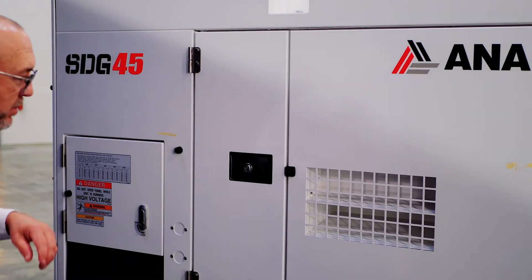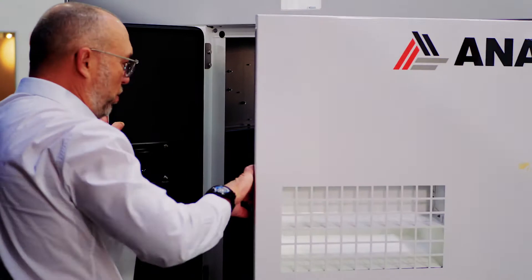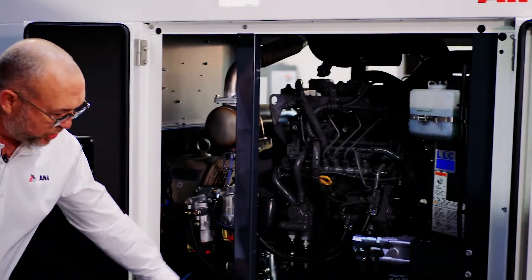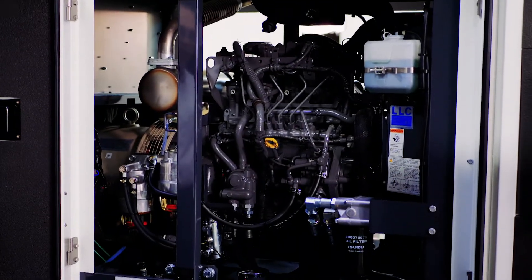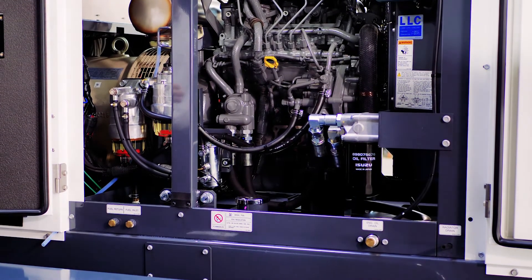Now we're on the curb side of the machine, the SDG 45. Dual doors give you great access to the engine. All come with external fluid drains for servicing. You will never have to go inside the machine for regular routine maintenance or service — everything is done externally.